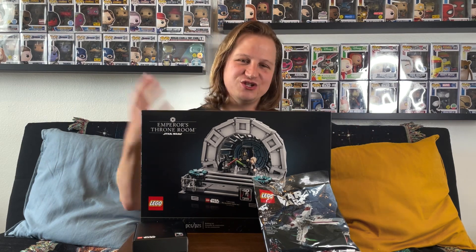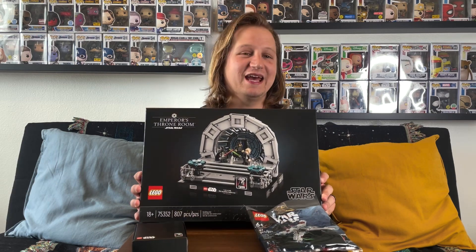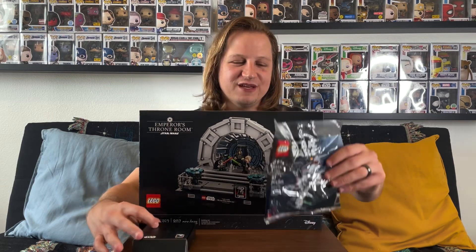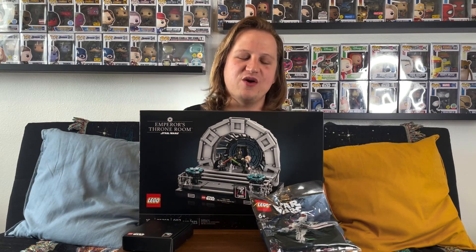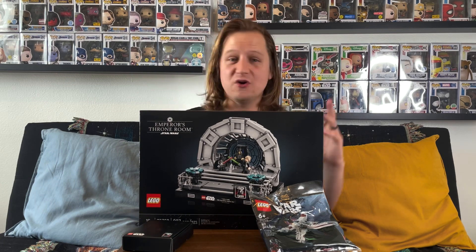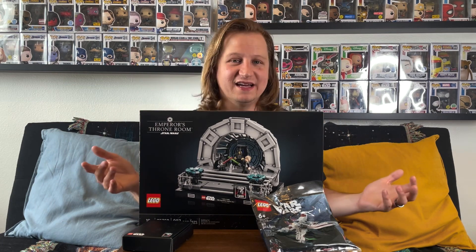We don't normally do a lot of Lego content on the channel but we came for Star Wars Day because we love Star Wars, and this Emperor's Throne Room set is really awesome — I cannot wait to build it. Let me know in the comments if you went to your Lego store for Star Wars Day and what you picked up. Now for the biggest reason we came: the brand new Disney 100 minifigures released today.